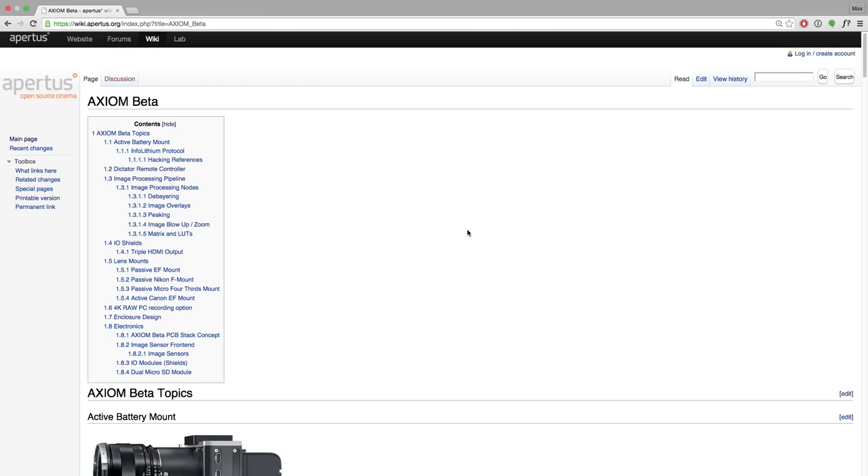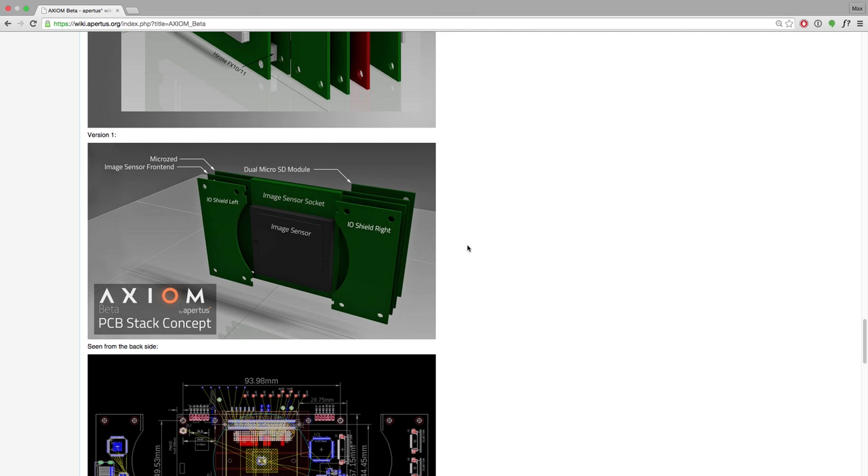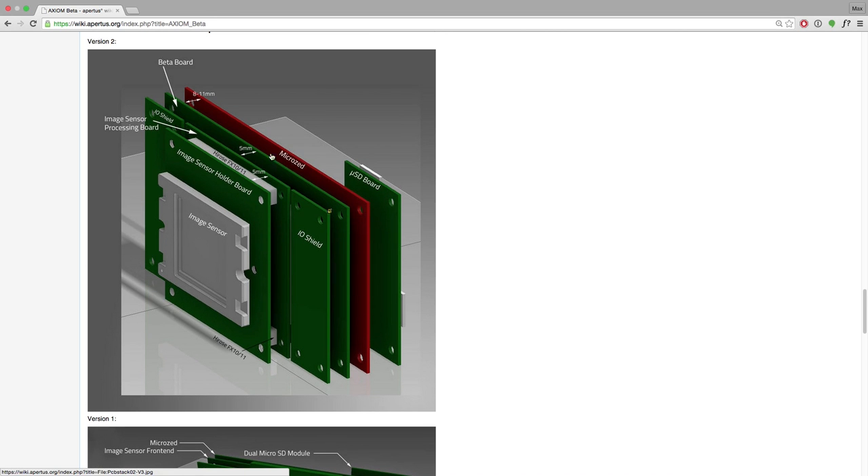Currently with electronic design and PCB manufacturing, we have a delay of around three weeks. Mostly because over Christmas nobody sent us the electronic components we ordered in mid-December — they are arriving now, around one month late. We also made a few modifications to the concepts. The original PCB stack design had shields formed around the lens mount, but we had to add another board to the stack, resulting in a second revision version 2.